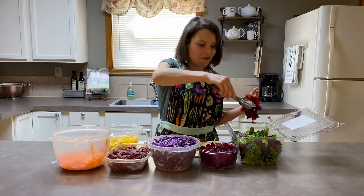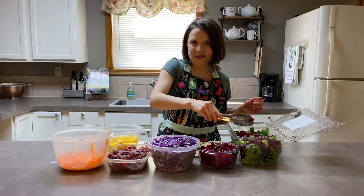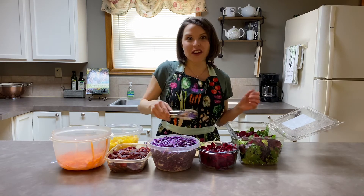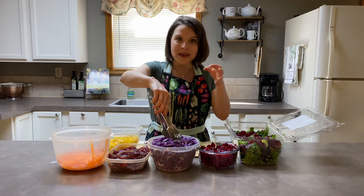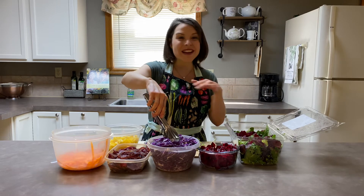We're going to start off with some beautiful red beets. Beets have been known for having detoxification benefits, being good for the blood — very, very nutrient dense. But did you know that beets also come in yellow and also in a pink and white concentric circles known as chioggia beets? So any of those would be wonderful.